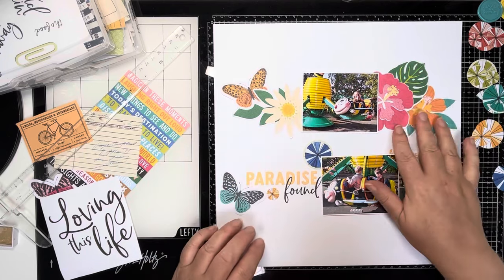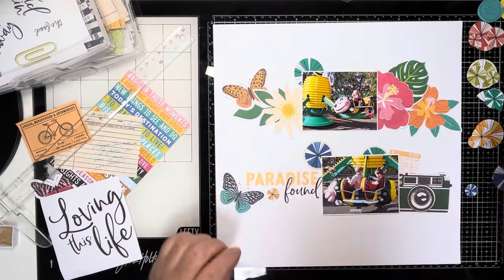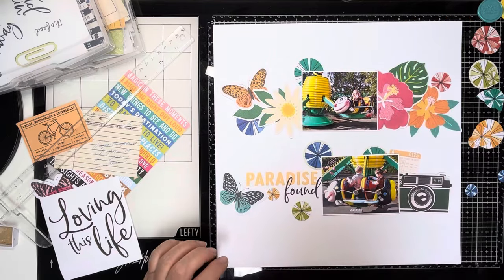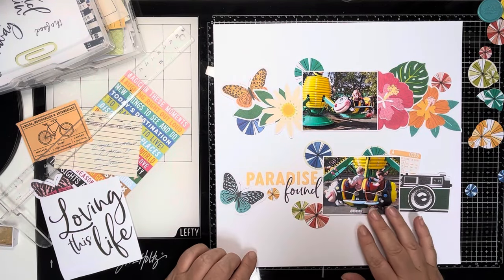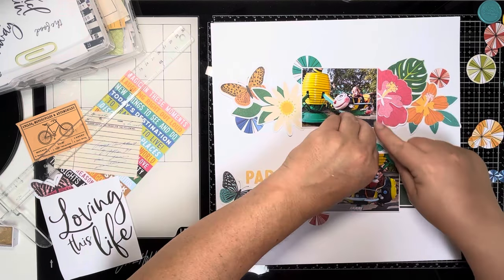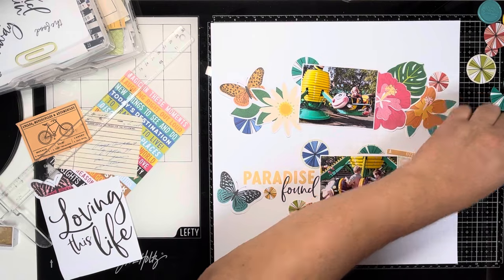Here you can see I'm starting to tuck in those circle pieces that I'd punched from one of the 6x8 paper pad sheets. Vicky described them as sun umbrellas. I just thought they would be really nice to scatter around the page — the colours work really nicely on these photos as well. That was one of the reasons I pulled this collection out. I'm just having a play at the moment.